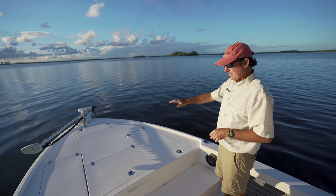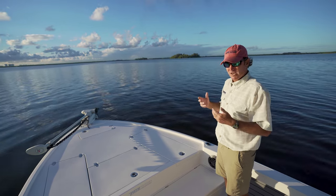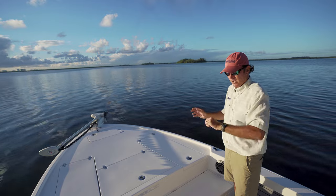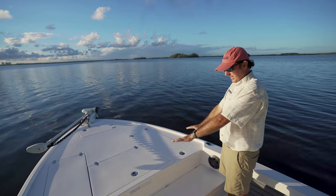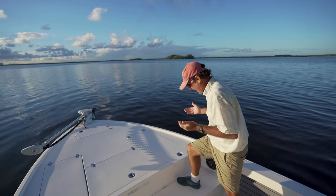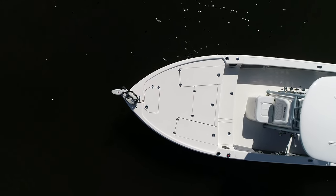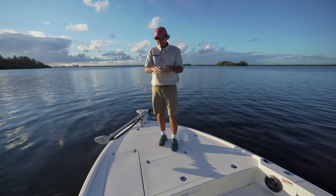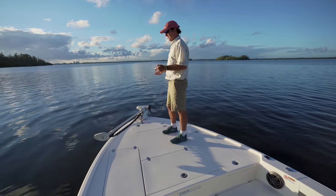Notice as I step up to the front deck how easy these steps are — it's not a big huge step where it's easy to trip. That's especially important if you have a big fish running to the back and need to quickly transition bow to stern, or if you're carrying a net full of bait. As I step up here, this deck is absolutely massive. The boat is 8 feet 6 inches in beam and it carries that beam really far forward, giving you a huge space for multiple anglers. It's nice and high so you can see really well.